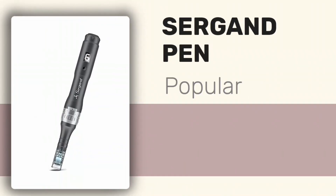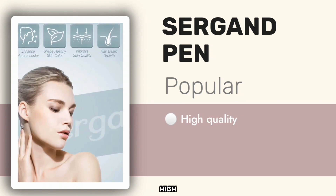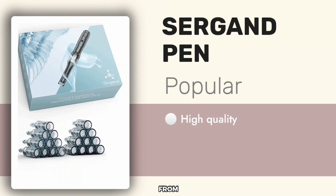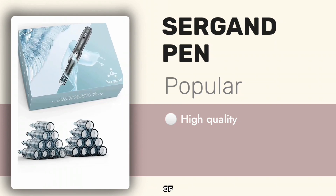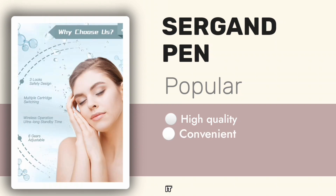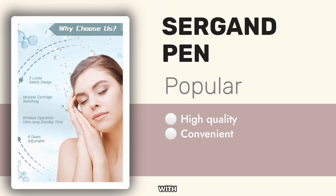In first place is the Sergan micro-needling pen. This is an incredibly popular wireless micro-needling pen that people love because of its high quality. This ranges from compact packaging, needle control precision, and the build of the pen itself. It is a convenient pen to use because of the 20 replacement cartridges it comes with.